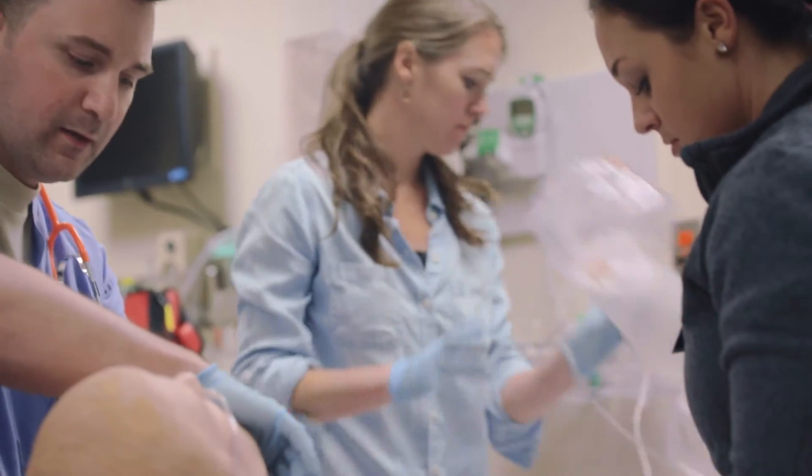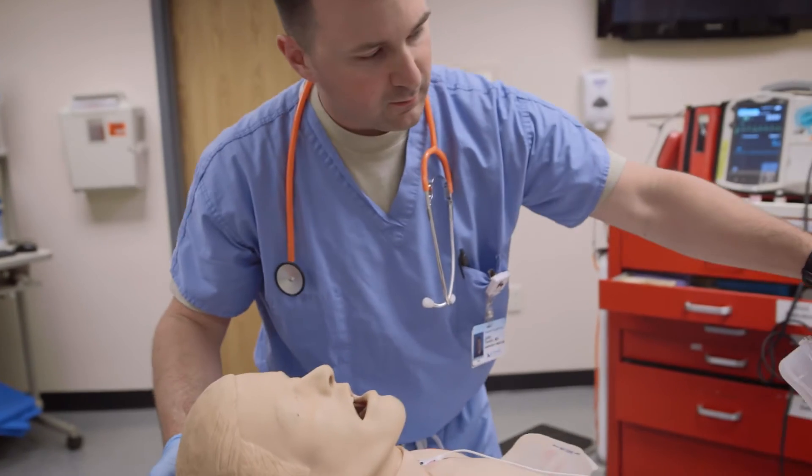I was awarded an ROTC scholarship, which paid for college, and in return I owed four years of active duty service to the Air Force. That's when I decided to go to USUHS, which is a military medical school. There I did my medical degree and also my PhD degree, and it was entirely funded by the military. After medical school, you choose a residency, and emergency medicine fit in perfectly for me.